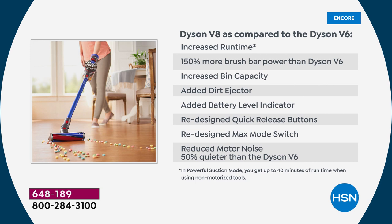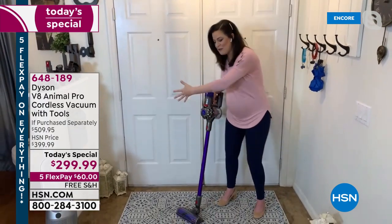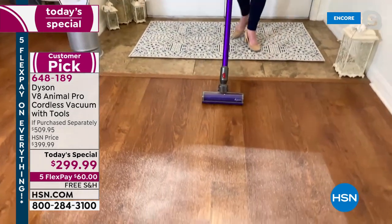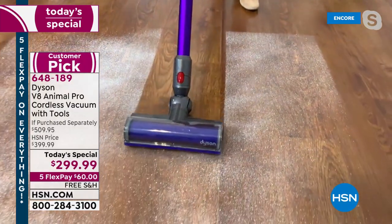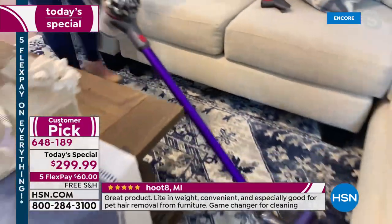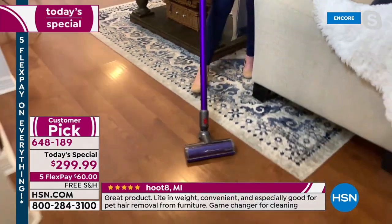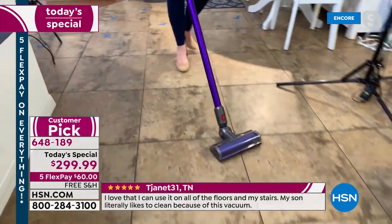The machine actually absorbs the sound. So even though it's 150% more powerful than the V6, it's 50% acoustically quieter. You have to rethink the way that you think about things with Dyson because this is an engineering company. What I love about bringing you into my home is I can actually show you how I use it. This is my real front door, and as you can see on my flooring, I go from a rug to tile to laminate to another rug.